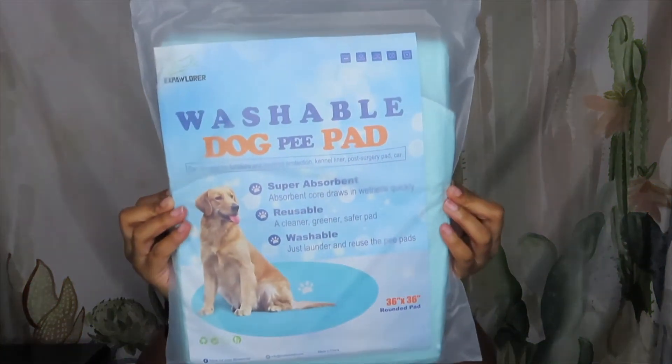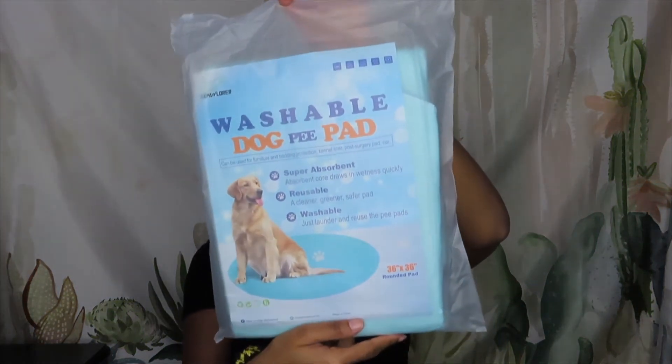She doesn't always like to wear her clothes. Next up is another thing for Sage — this is a washable dog pee pad. It says it absorbs and draws in wetness quickly, reusable, a cleaner greener safer pad — you just wash it in the laundry and reuse it. I bought her this because the next item requires her to have one of these. I got her a doggy playpen to take with me when I go to Philly on the weekend, so she has somewhere to stay. She'll have her own little spot to chill in, and I'll also use it at parks and the beach in summertime.